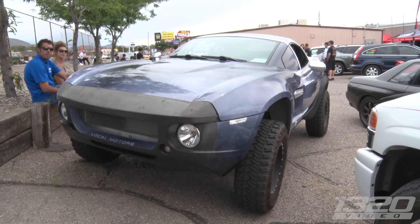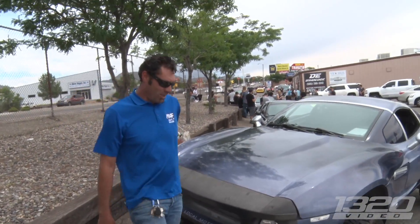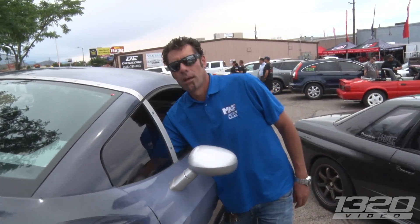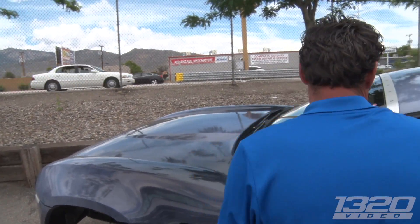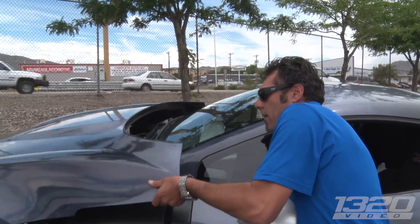Interesting. You pop the hood because you don't realize what it is until you pop the hood. Where is it made? It's in Chandler, Arizona. It's a shame they haven't caught on because this one's number four of the 80-something. Was it Local Cars Rally? Local Motors. Local Motors Rally Fighter.